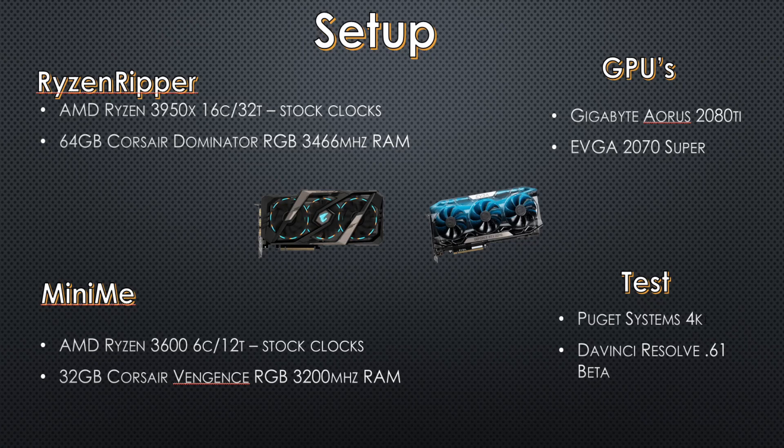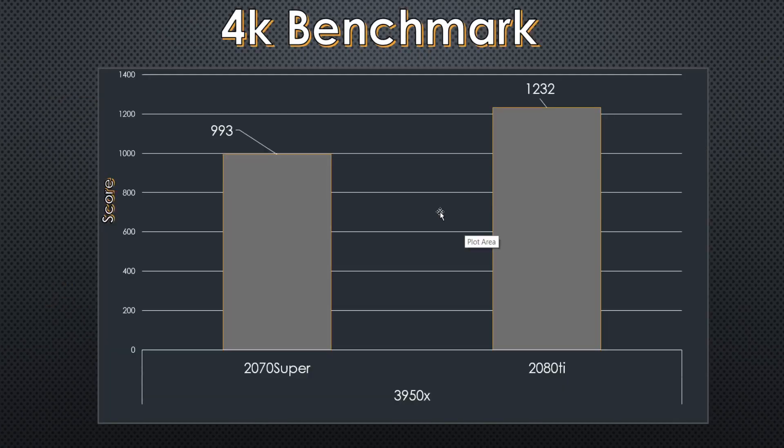This benchmark tests five different codecs: Cinema 4K, H.264, ProRes 422, ProRes 444, and RED footage. It tests those across five different tests — two basic tests and three primarily GPU-focused tests. Looking at the overall score for the top end — the 3950X with the 2080 Ti and the 2070 Super — these spit out a benchmark score, which without context doesn't relate to much. We need to dive in further to truly understand the performance and the price point that might make sense for us to purchase at.